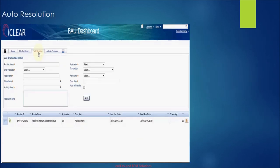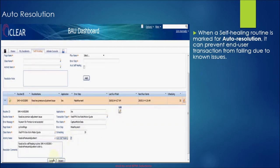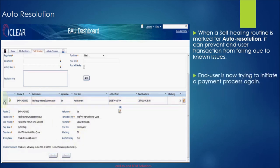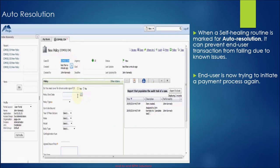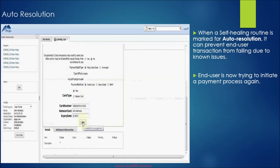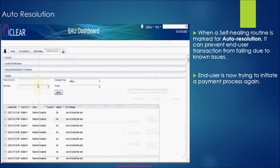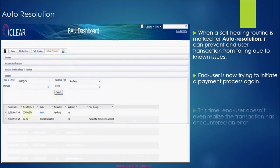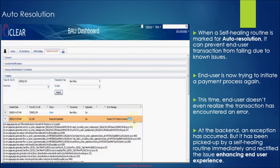Another key feature of iClear is its auto-resolution capabilities. While self-healing routines act on failed incidents when they are marked for auto-resolution, it can even prevent an end-user transaction from failing due to known issues. Taking the same scenario where an end user is trying to purchase an insurance policy for his vehicle — this transaction had failed earlier due to an error in premium calculation. Now, with a self-healing routine created in iClear and marked for auto-resolution, though there is a defect in the application, the end-user transaction is successful. He didn't even realize that the transaction encountered an error.